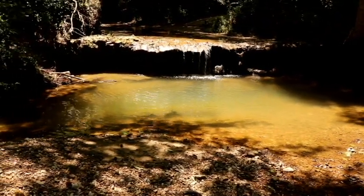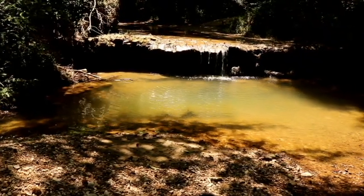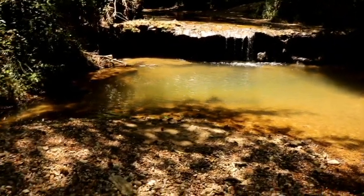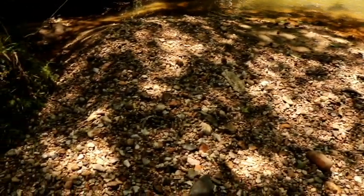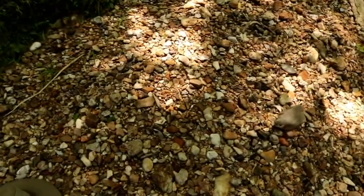They would come here to sit where it was cool, probably swim in the pool, let the kids play there. The adults would come over here and start making tools. Many of the rocks they would pick up in this creek would work very well for tools.